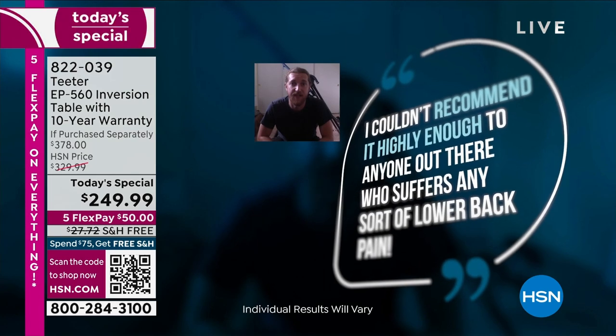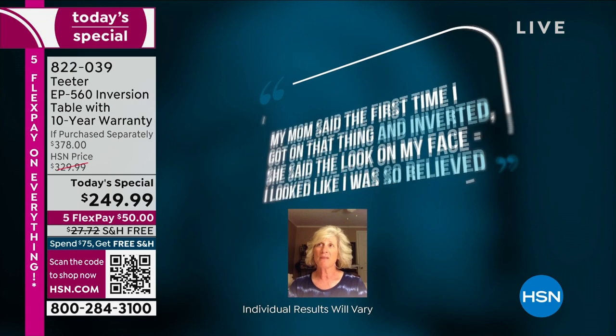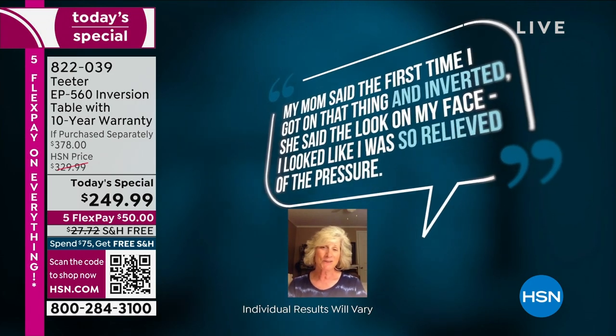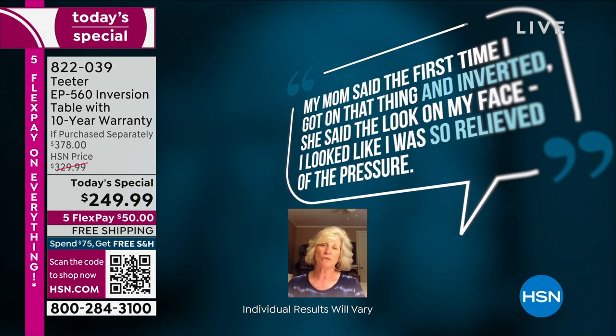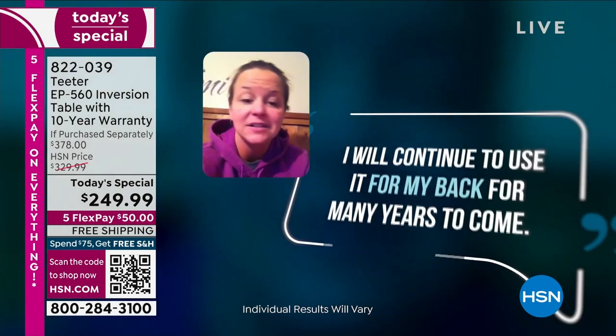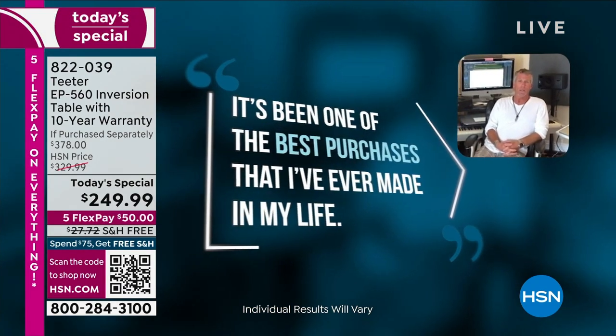I couldn't recommend it hardly enough to anyone who suffers any sort of back pain. My mom said the first time I got on and inverted, she said the look on my face showed I was so relieved of the pressure. I will continue to use it for my back for many years to come. It's been one of the best purchases I've ever made in my life.